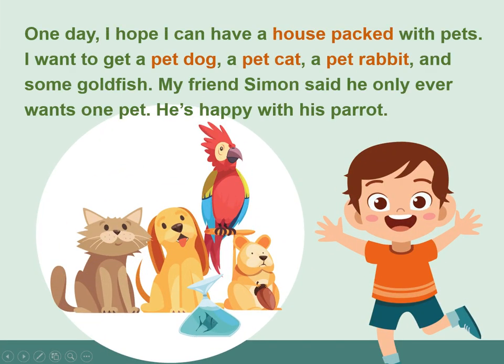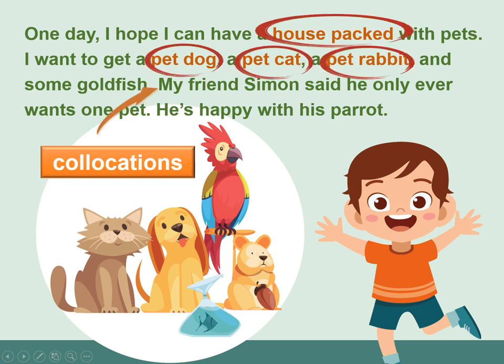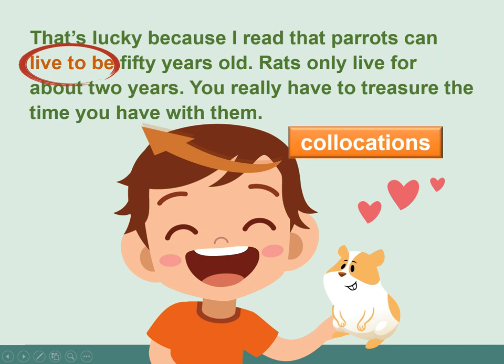One day, I hope I can have a house packed with pets. I want to get a pet dog, a pet cat, a pet rabbit, and some goldfish. My friend Simon said he only ever wants one pet — he's happy with his parrot. That's lucky because parrots can live to be 50 years old. Rats only live for about two years, so you really have to treasure the time you have with them.